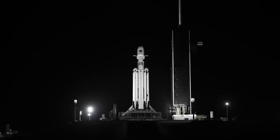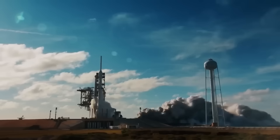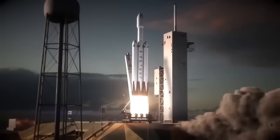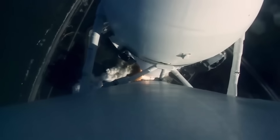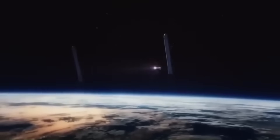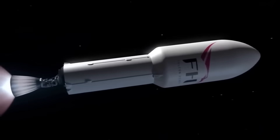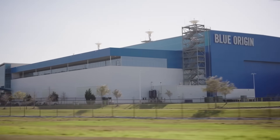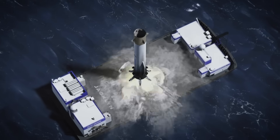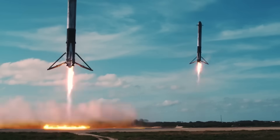Sometimes in the world of spaceflight, a company makes a move so unexpected that it forces everyone else to stop and pay attention. That's exactly what just happened with SpaceX. For years, the company has been pushing the limits of rocket reusability, and every time it seems like they've reached the top, they find another way to raise the bar even higher. Competitors like Blue Origin are still trying to get the basics of booster recovery right, but SpaceX just pulled off something that changes the game once again.